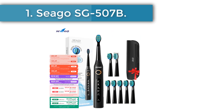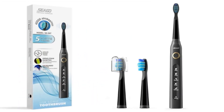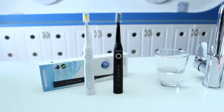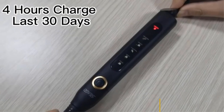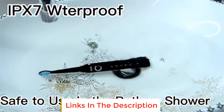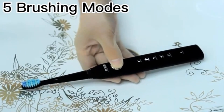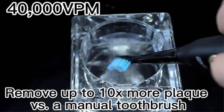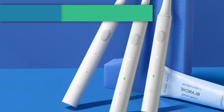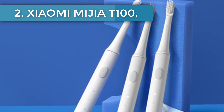Starting at number one: Seago SG-507B. Number of modes: five — whitening, cleaning, sensitive mode, polishing, and massage. Vibration frequency per minute: 40,000. Operating time: up to 90 minutes. Features include a two-minute timer, automatic shut-off, 30-second reminder to change cleaning zone, IPX7 moisture protection. Available in black and pink.